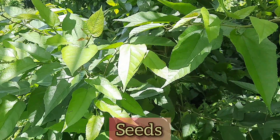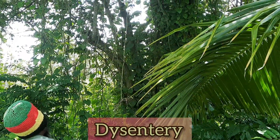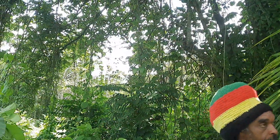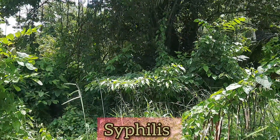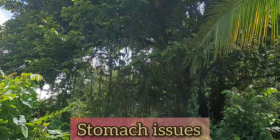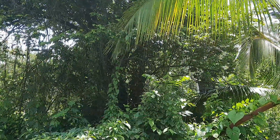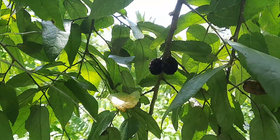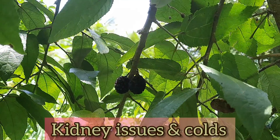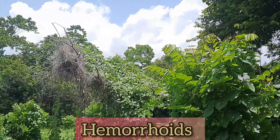The seeds are infused in water and people drink this to treat things like diarrhea, dysentery, colds, coughs, asthma, bronchitis, syphilis, gonorrhea, anorexia, stomach issues, constipation, and high blood pressure. People also use it as a diuretic and as an astringent. A decoction made from the fruits is also used to treat diarrhea, kidney issues, and colds. A decoction made with the bark of the root is used to treat hemorrhoids and dysentery.